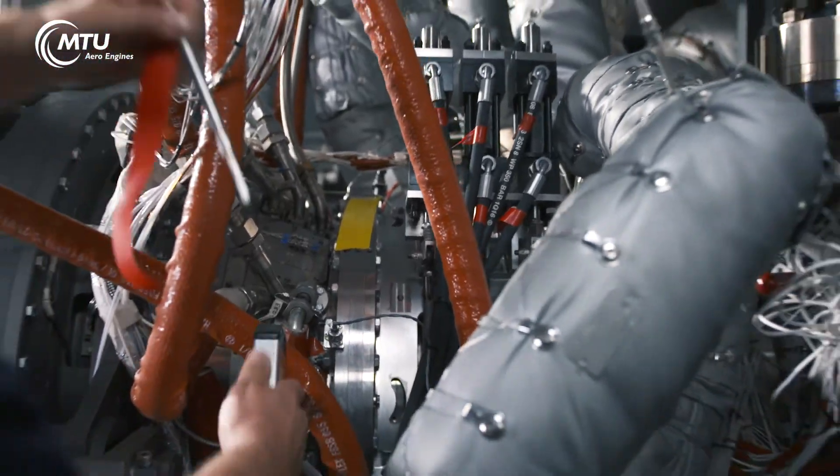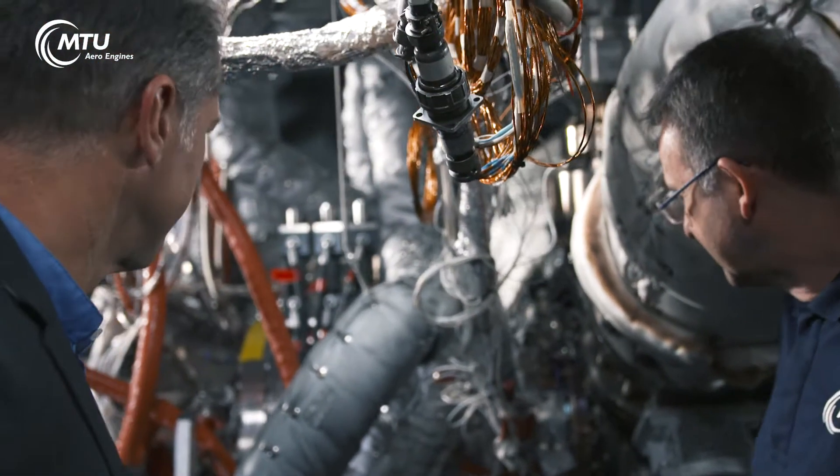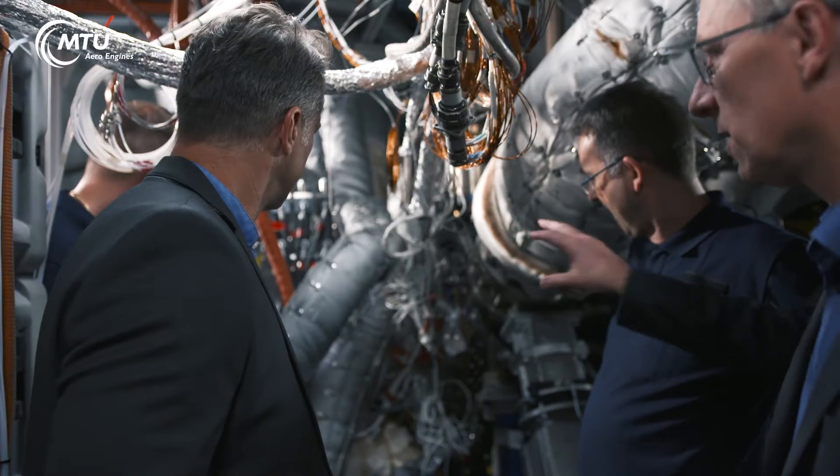Not many engine manufacturers possess compressor test beds like those at MTU. During all test campaigns, we place the highest value on maximum quality in assembly and safe operations.